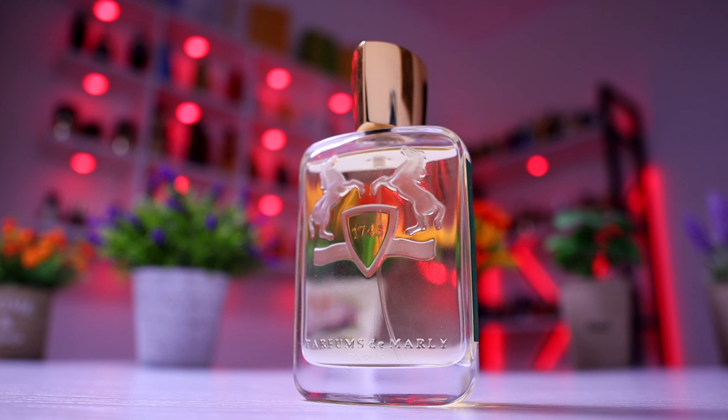I highly encourage you to give it a try, to sample it and wear it a couple of times on your skin to see how it performs and how it reacts to your skin's chemistry — only afterwards go ahead and purchase a full bottle. As you already know, Parfum de Marly is not a very cheap house and not quite an affordable niche house, so don't blind buy, as you may end up regretting your purchase. Be safe, be good, and remember: smell good, feel good. Peace.